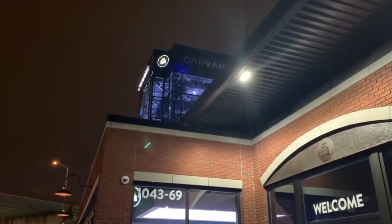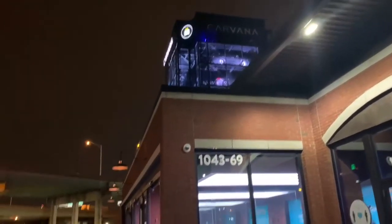Yes, come to Carvana. This was the most hassle-free buying a car I've ever done, okay? Carvana baby, it's the way to go. Hassle-free.